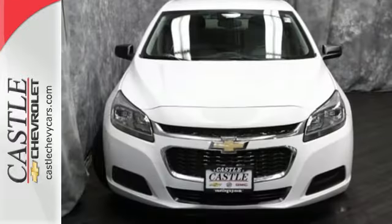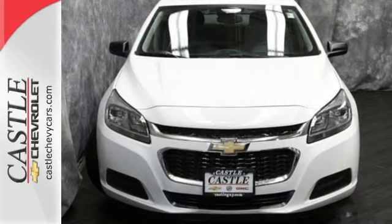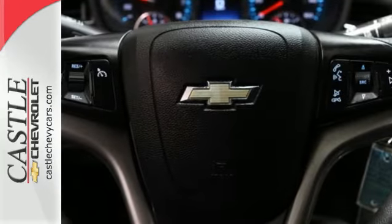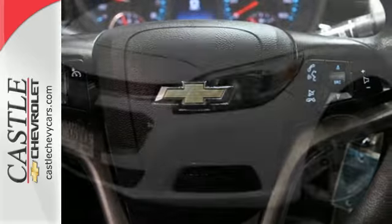It seats five comfortably and features a power driver's seat, keyless entry, daytime running lights and Stabilitrack. It's big on everything you want in a sedan except price.